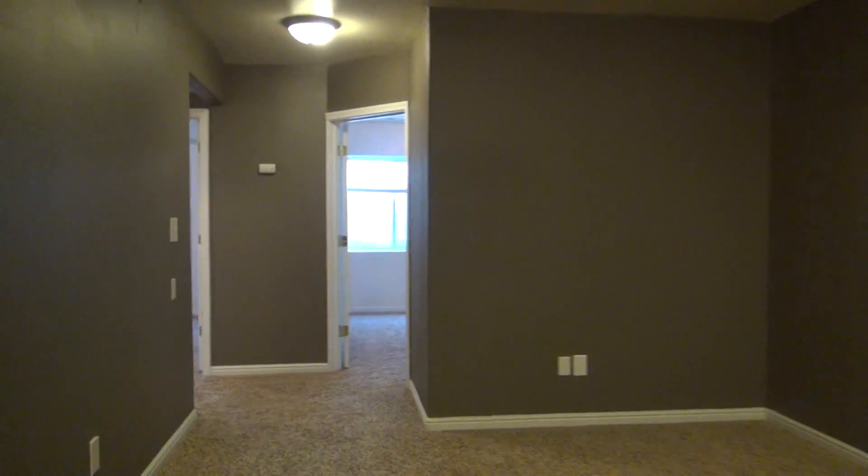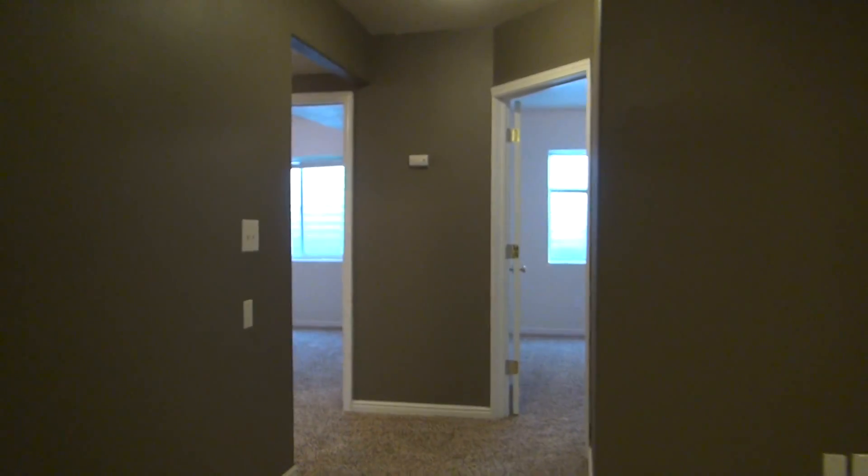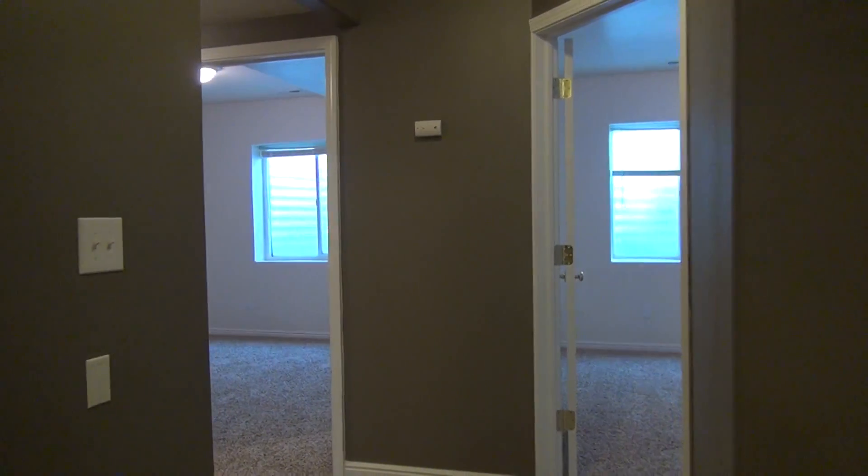And that concludes our tour. Thank you for watching. This is BMG Rentals Property Management. If you have any questions or would like to see the home, give us a call or visit our website at BMGRent.com.